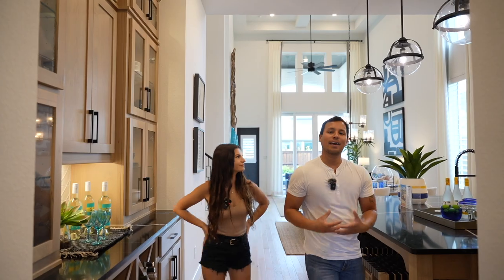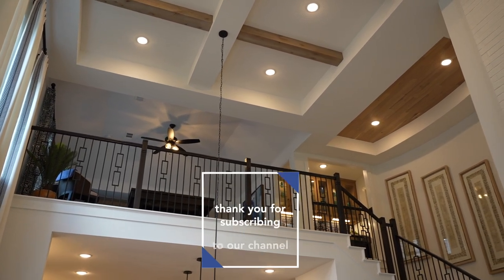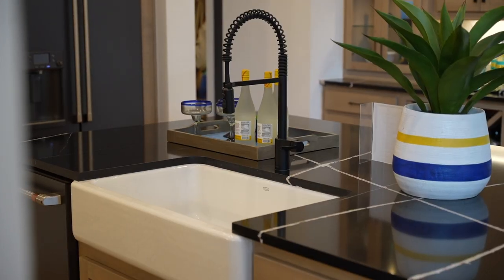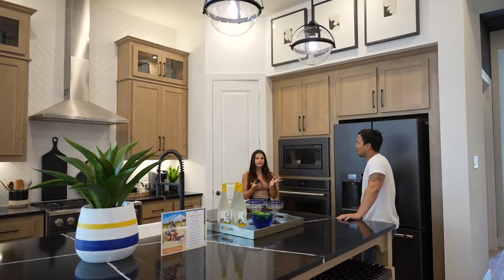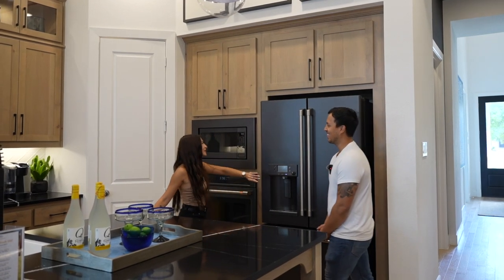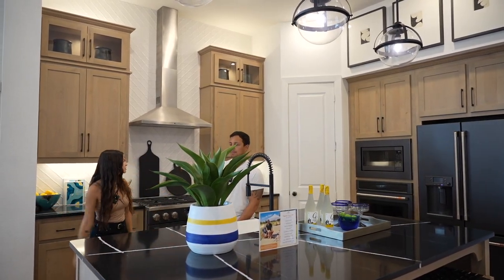Super excited to show you guys this kitchen that flows into the great room — these ceilings are so tall. This kitchen space has that same cabinetry. I love the lines in this countertop. This is a huge sink. We also have black stainless steel appliances. This fridge has a hot water button — instead of just cold water, you can get hot water from this fridge too. It has WiFi. There's tons of storage space here.